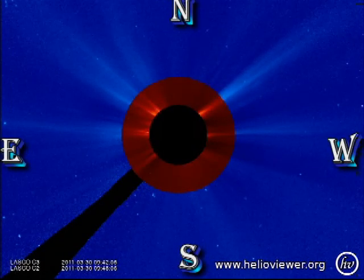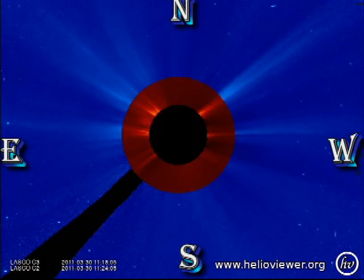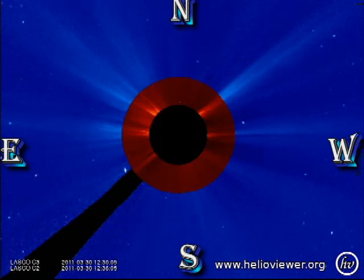In the outer corona we have yet another coronal mass ejection. This one is a faint, slow and long event towards the end of the movie.